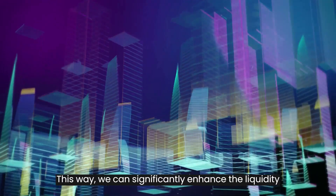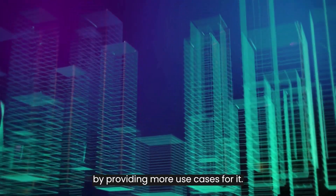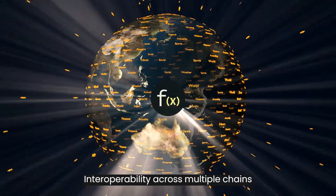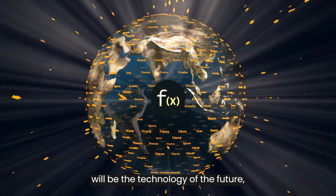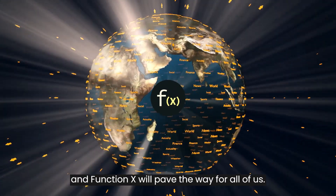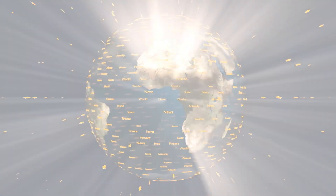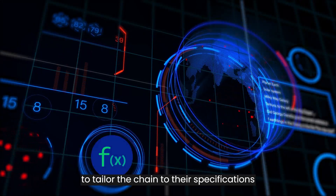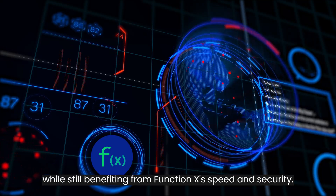This way, we can enhance the liquidity and value of the original assets on FunctionX by providing more use cases for it. Interoperability across multiple chains will be the technology of the future, and FunctionX will pave the way for all of us. Developers can employ the subnet solution to tailor the chain to their specifications while still benefiting from FunctionX's speed and security.